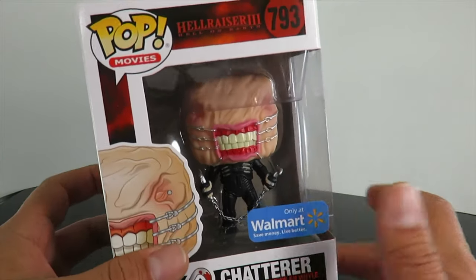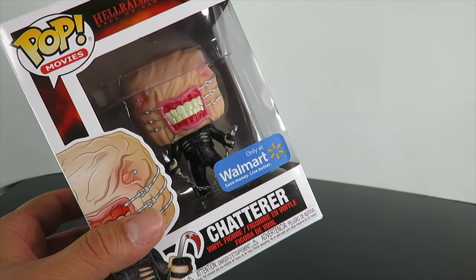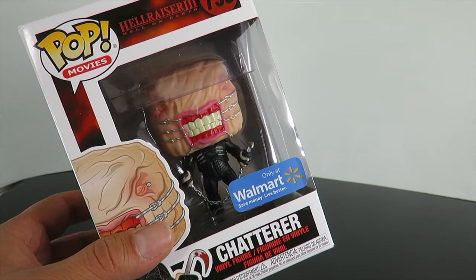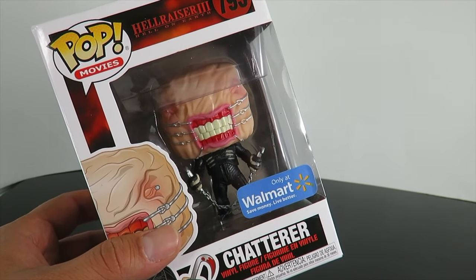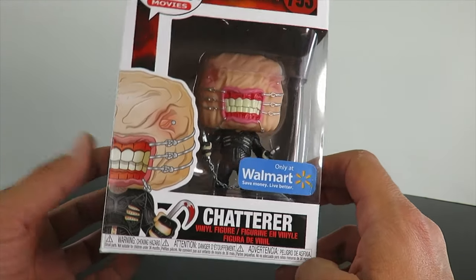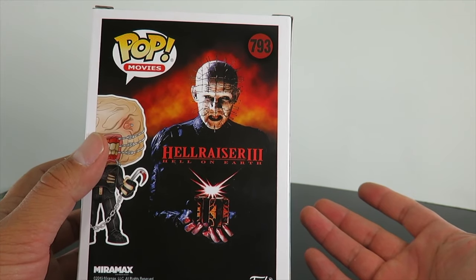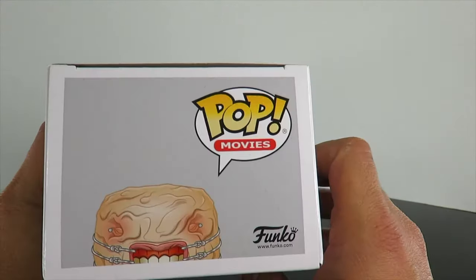This is a Walmart exclusive. I didn't find the Chucky, unfortunately. Speaking of Chucky — there's an exclusive FYE down in Long Beach. I'll throw the image on here. It's a Child's Play 2 movie poster Funko Pop. It's a Complex Con exclusive, FYE, but it will be releasing in stores in the next couple weeks — I messaged them on Instagram and they said it'll be out soon. I wasn't able to find the Child's Play 3 Pizza Face Chucky, but I found the Chatterer. I love this franchise. I hope we get all of the Cenobites. We always get Hellraiser 3 figures from any toy company — I think it has to do with licensing issues.